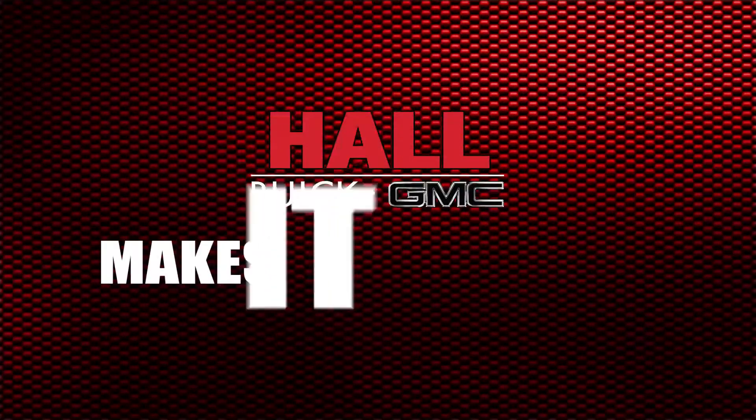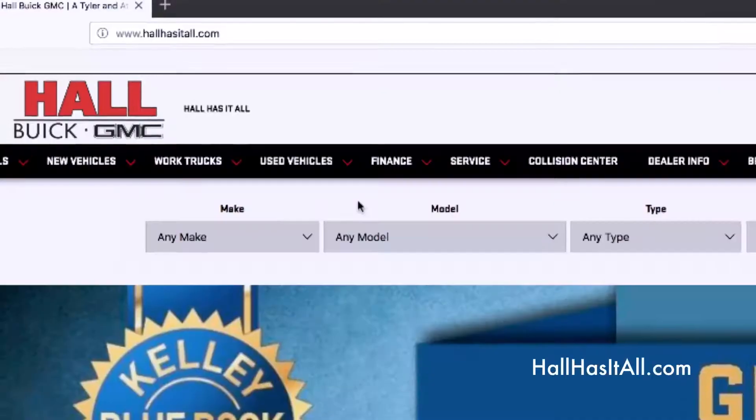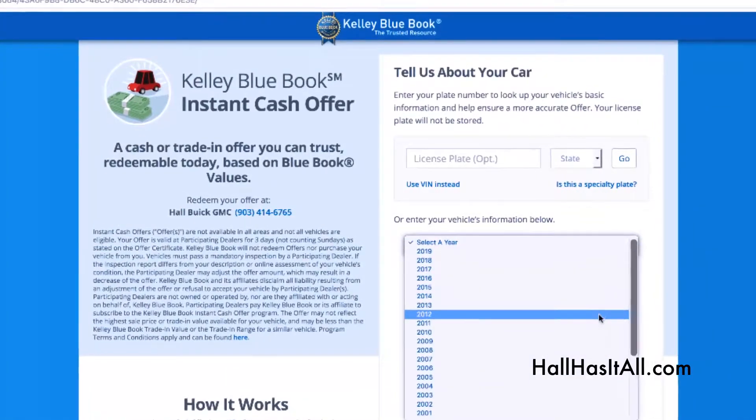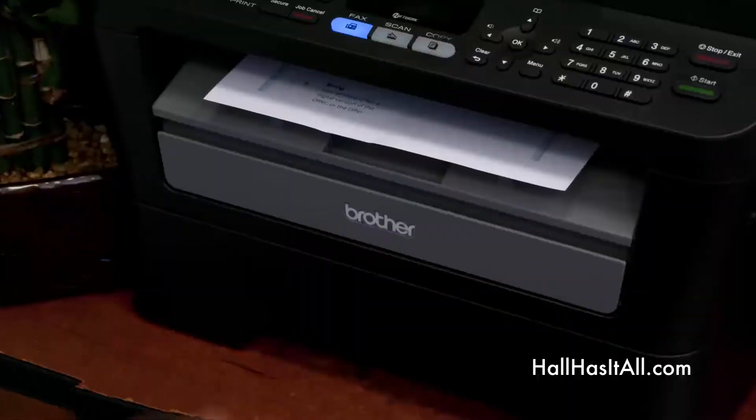Hall Buick GMC makes buying or even selling a car really easy. Just go to HallHasItAll.com and click on the Value Your Car icon. Fill out the easy-to-understand form about your car and print it off.